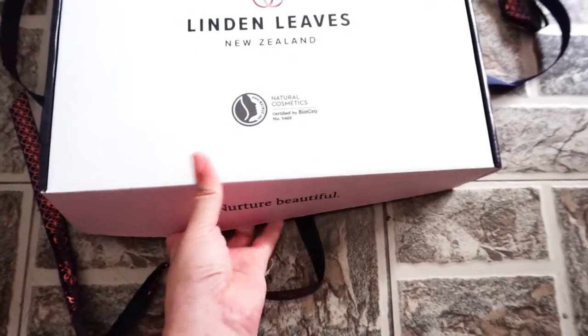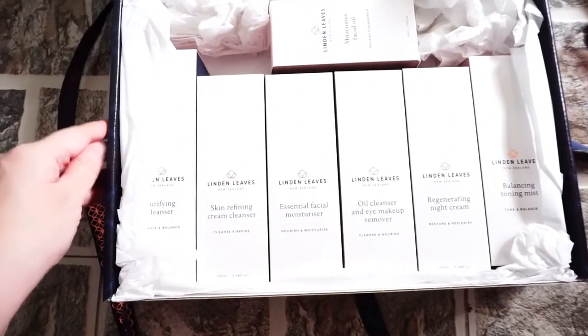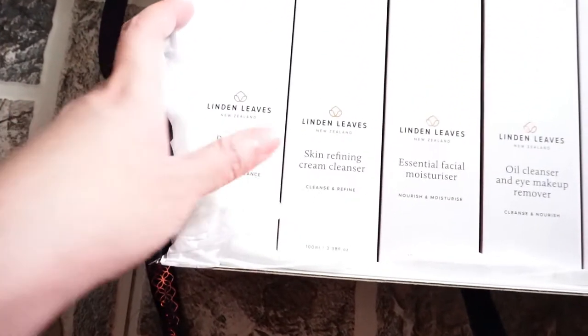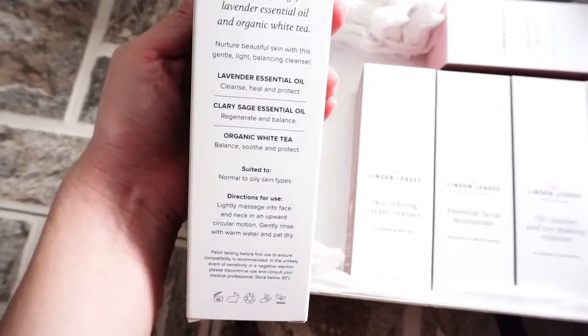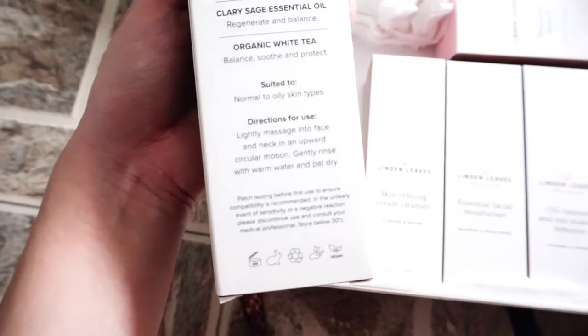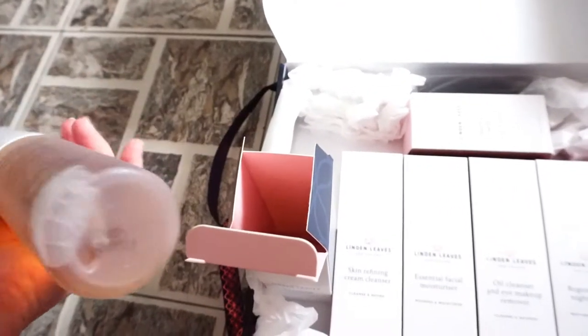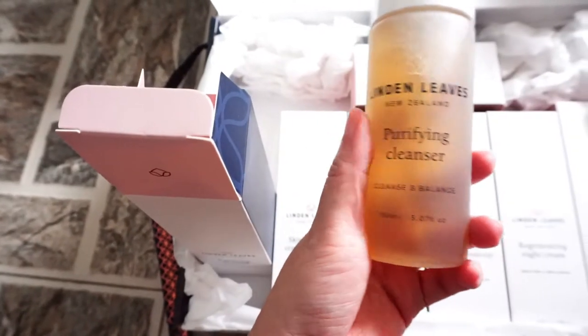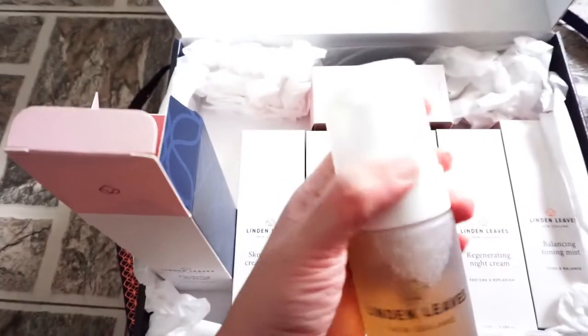Here are the products. The purifying cleanser — I think this is a gel cleanser. It contains lavender, clary sage, and organic white tea, and it's suitable for normal to oily skin type. I will review this product individually. Oh, it looks really really nice — it comes in a pump.